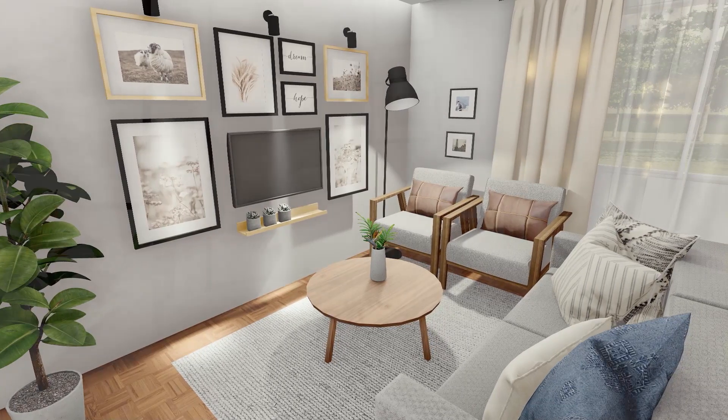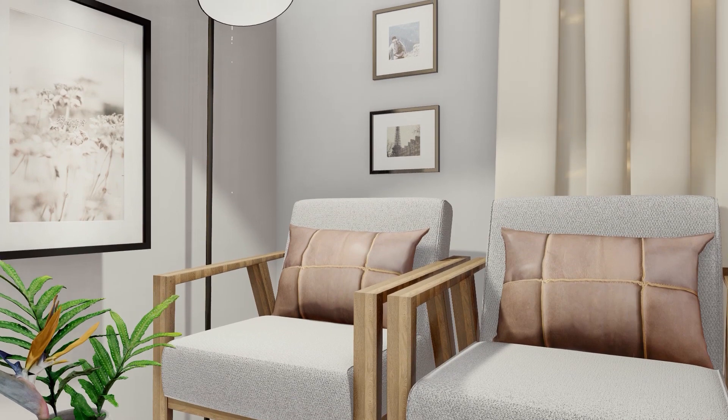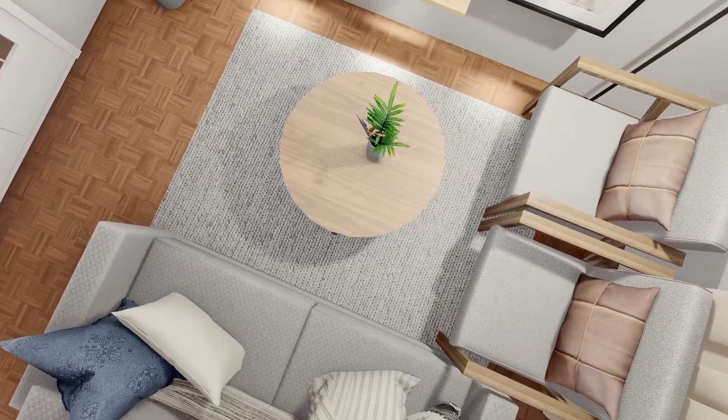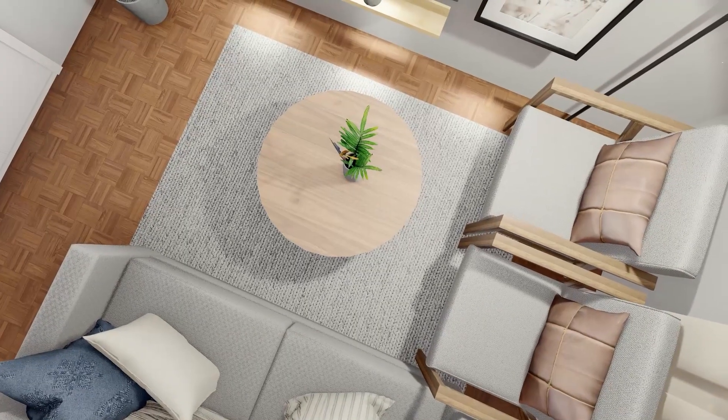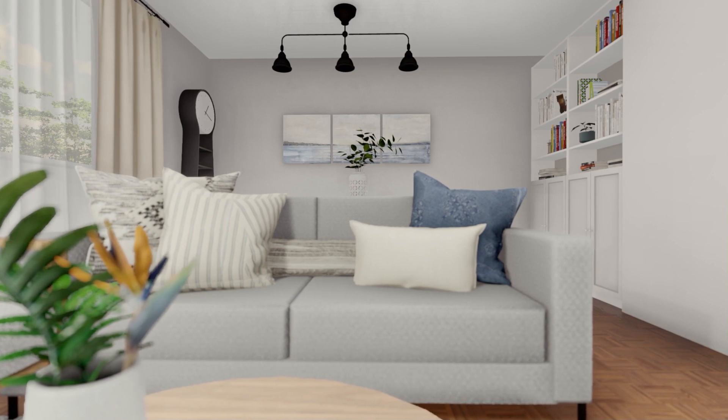The Ikea furniture are already quite contemporary, which fits perfectly in the McGee style, but the fabrics that Ikea uses normally are too dark and don't fit in this case, so we have upholstered the armchair and the sofa with much lighter fabrics.